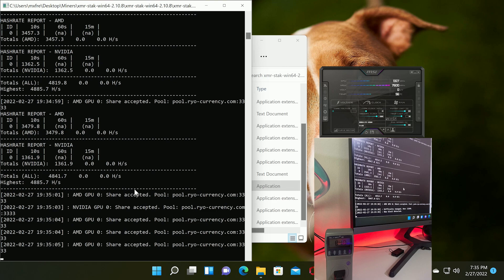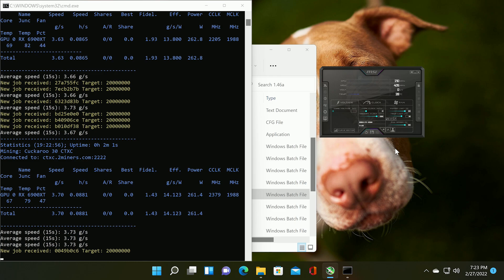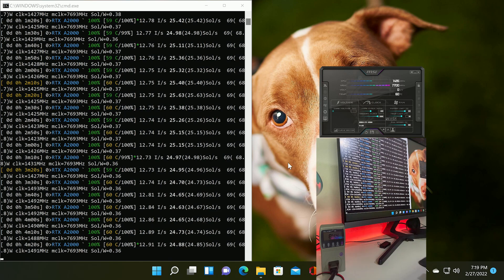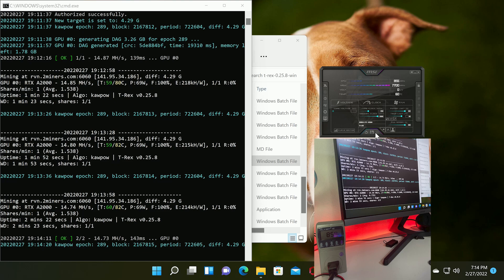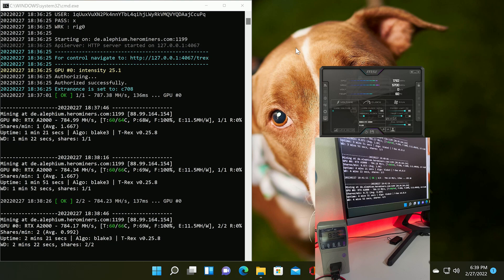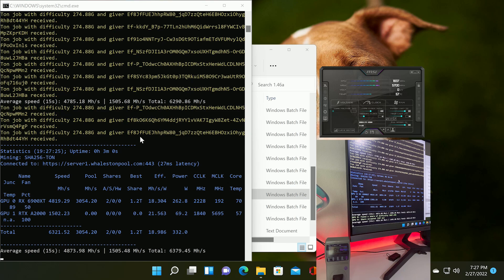Moving on: Kryptonite GPU came in at 1,361 H/s at 85W; Cortex at 3.7 H/s at 85W; Autolykos (Ergo) at 107 MH/s at 85W — really good performance there; ZelHash (Flux) at 25 solutions/s at 85W; Ravencoin KaPow at 14.8 MH/s at 85W; Firo proof-of-work at 14.27 MH/s at 85W. For core-intensive algorithms: Alephium came in at 784 MH/s at 85W; and TON mining solo at 1.5 GH/s at 85W.